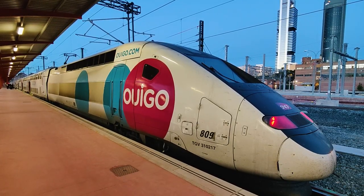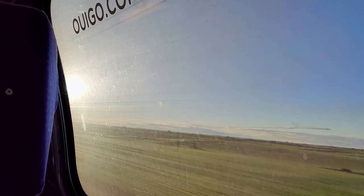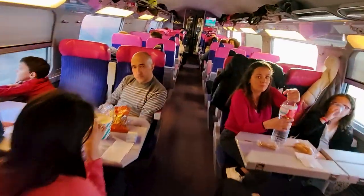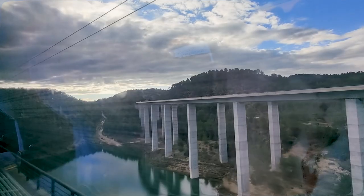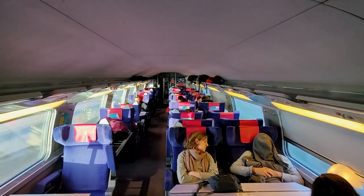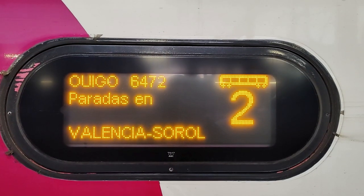This is Wigo, a low-cost, high-speed train operator offering train services at 300 km per hour from just 9 euros. Come along as we explore all the features and highlights of this journey, as I take Wigo in the great value first class on the route from Madrid to Valencia.